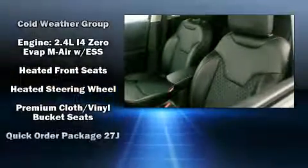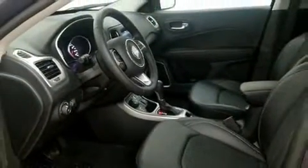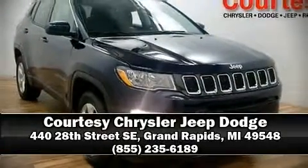Additional features include a roof rack and one-touch window functionality. In the event of a rollover collision, side curtain airbags provide additional protection for outboard seated passengers. Stop by our dealership or give us a call for more information.